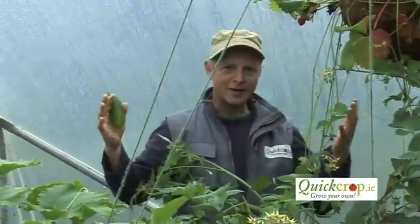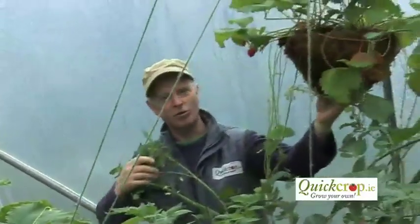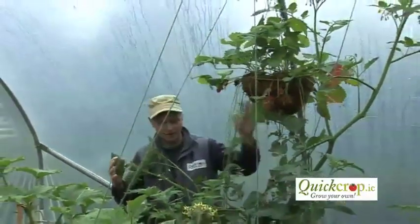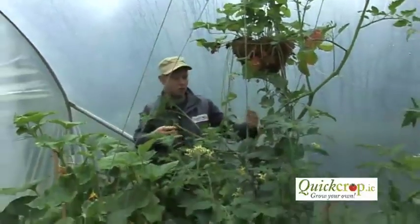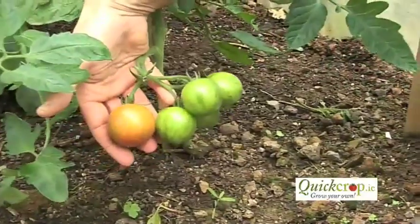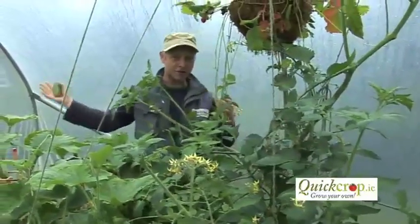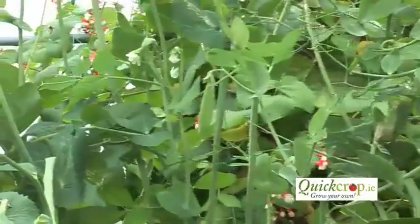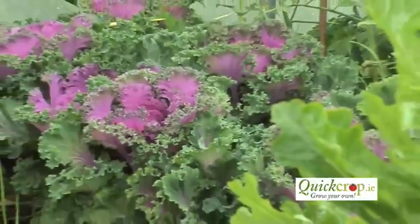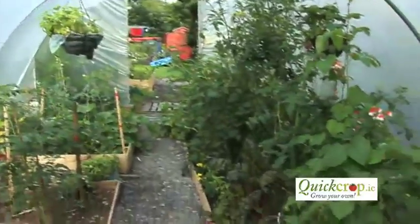Having a polytunnel will greatly increase the amount of crop that you can grow. You can see here Niall has strawberries in hanging baskets, which is brilliant because it keeps the fruit away from the slugs. We have tomatoes — full-size beefsteak tomatoes growing, and cherry tomatoes. So not only can you grow your food outside in your beds, you can really extend your season. You can start off earlier in the spring and carry on right through into the autumn with some really exciting Mediterranean-style crops grown in your back garden here in Ireland.